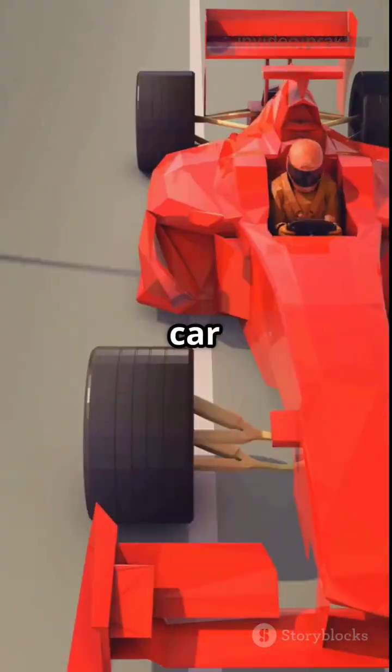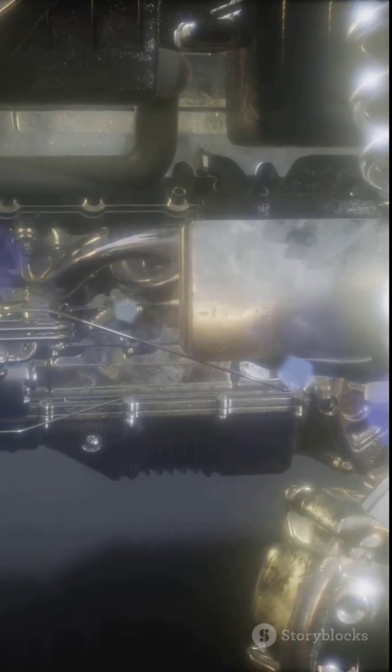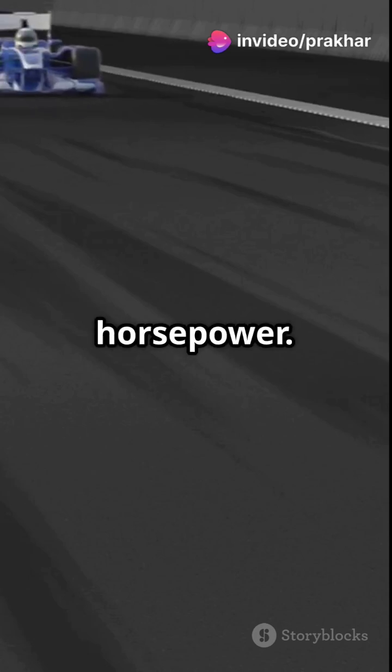Engine size. Road car: 1.2 to 2.0 liters. F1: 1.6 liter V6 turbo hybrid. Smaller than a Honda City, yet makes over 1,000 horsepower.